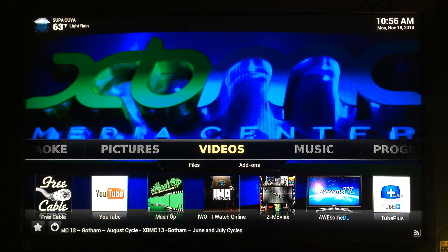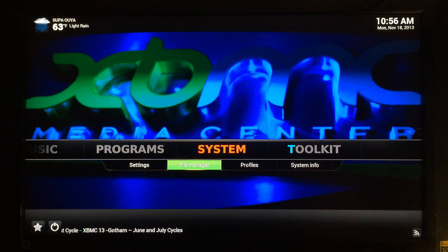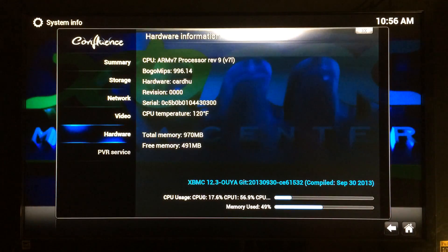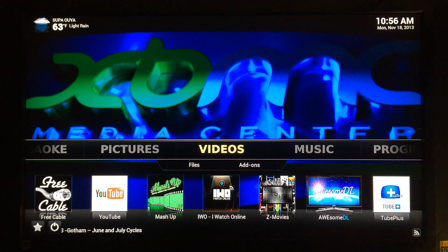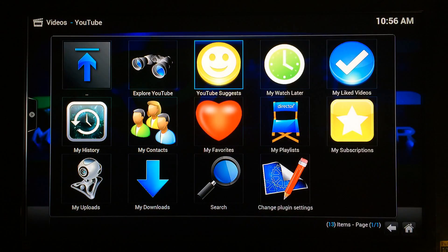The next part of the test on the OUYA is XBMC performance. I'll go to System > System Info, which shows the free memory, CPU usage, and things like that. Going down to Hardware, you can see the ARM processor, which helps out performance on the OUYA. Let's go back and go to Video > YouTube and load up some of my videos.